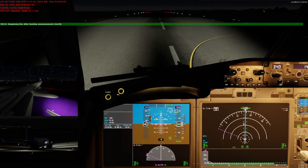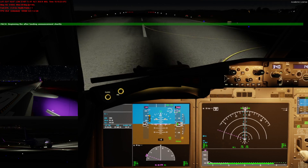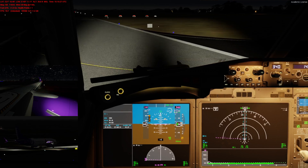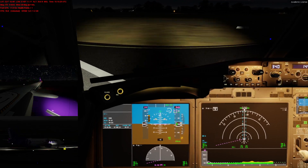Ladies and gentlemen, we have reached our destination. The local time is 1:10 a.m. and it's currently about 22 degrees Celsius. You can now use your mobile devices.